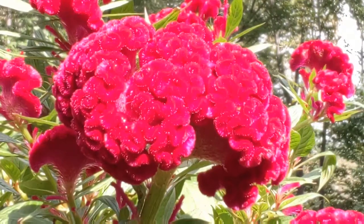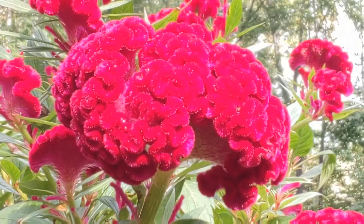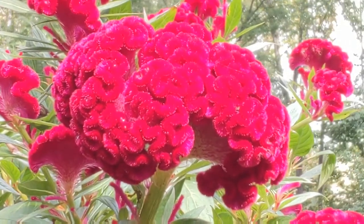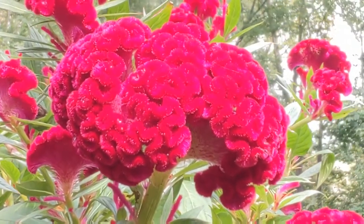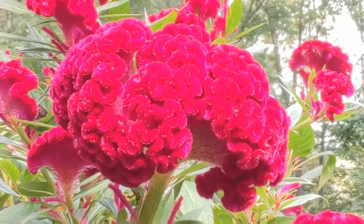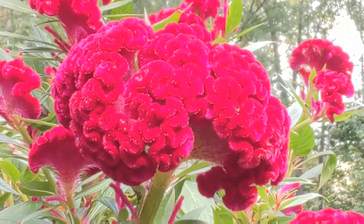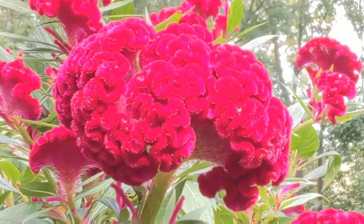This flower helps to balance our brain. It helps balance both the logical mind and the creative mind. When you're looking at this flower, besides being filled up with Divine Mother's love, you're also having your brain balanced — balanced with the Divine Masculine and the Divine Feminine. When they work together, you can create anything.